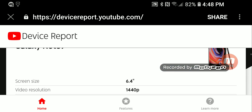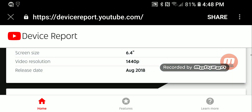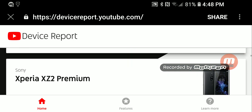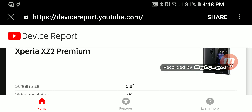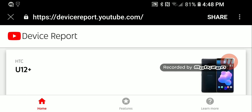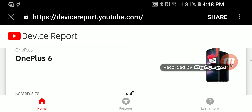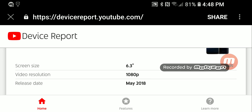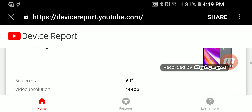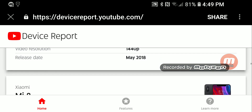So let's go through the signature devices. Number one is the Samsung Galaxy Note 9 — the head honcho — with a 6.4-inch screen, 1440p resolution, available August 24th, 2018. Number two, the Sony Xperia XZ2, 5.8-inch screen, 4K resolution, already out. The HTC U12 Plus, 6.0-inch screen, 1440p, already out. The OnePlus 6, 6.3-inch screen, 1080p, already out. The LG G7, 6.1-inch screen, 1440p, already out.